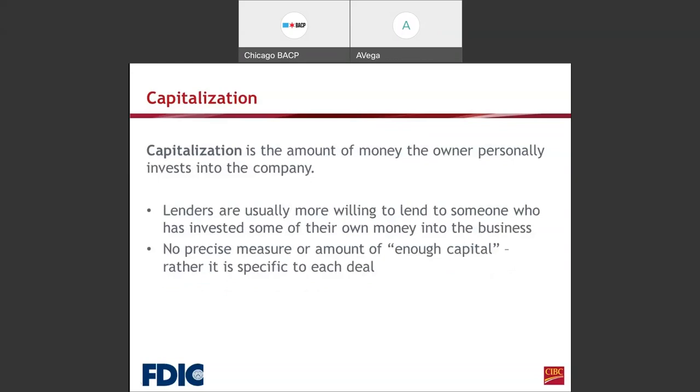Capitalization is the amount of money the owner personally invests into the company — sometimes known as having 'skin in the game.' The bank wants to make sure you are putting something in and that the bank is not giving you 100%. Lenders are usually more willing to lend to someone who has invested some of their own money into the business. There is no precise measure or amount, rather it is specific to each deal depending on your business type and what the funds are needed for.